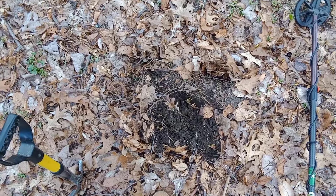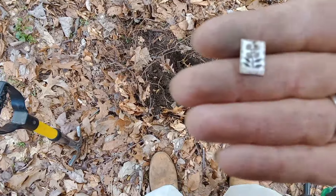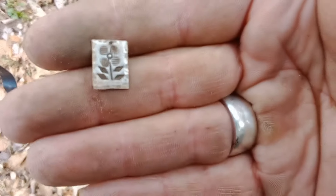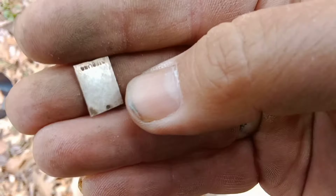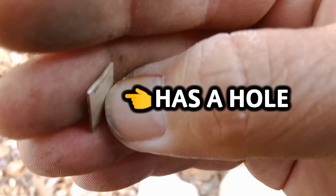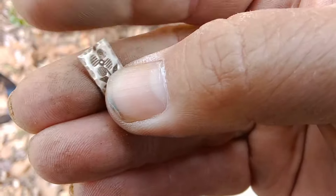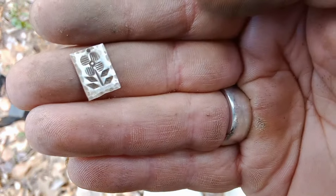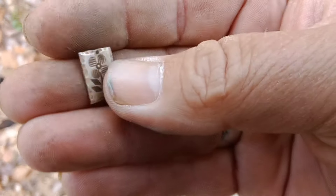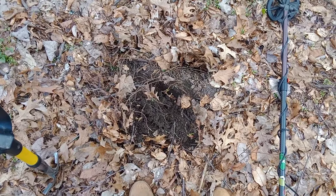Check this signal out — it rang up like a 25-26, so I thought maybe a Memorial penny. But check this out: it says 'sterling' on the back, and it looks like it's broken in half. I might look for the other half. It's pretty weird whatever it is, but pretty cool. Let's keep it going.